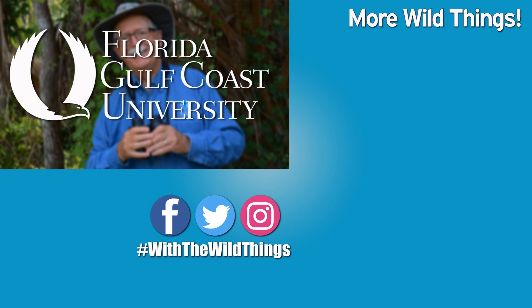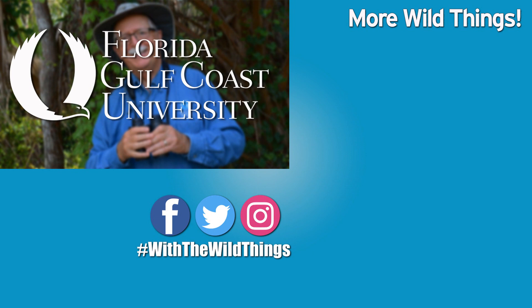With the Wild Things is produced at the Whitaker Center and the College of Arts and Sciences at Florida Gulf Coast University. For the Wild Things, I'm Dr. Jerry Jackson. I'll see you soon.